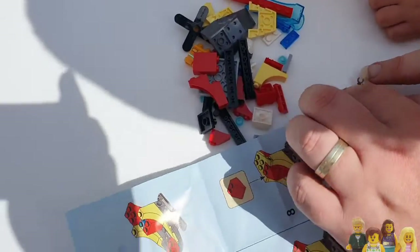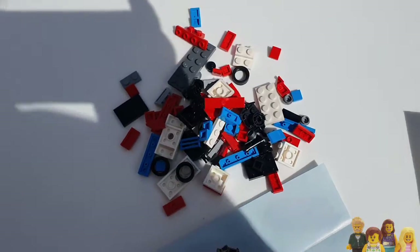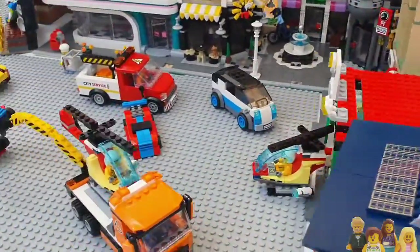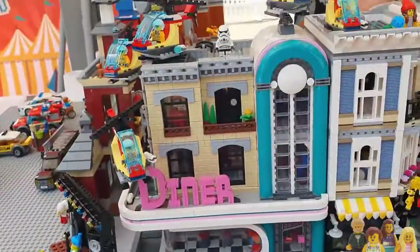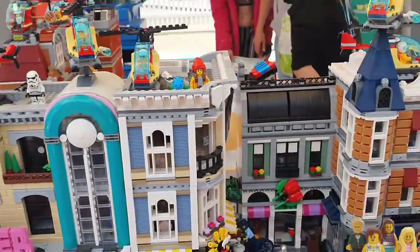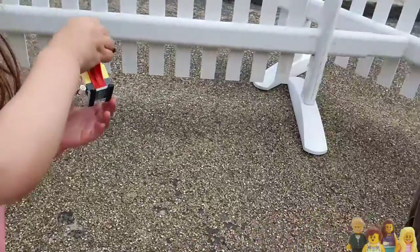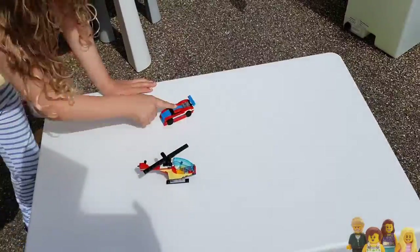Then we had to build either a helicopter or a car to add to the city parade. As you can see the city has got a lot of helicopters and cars in it. This wasn't too tricky for my five-year-old — a little harder for my three-year-old, but the helicopter was actually the easier build which was quite good for her. Took us a little while to do the car but they both had fun.